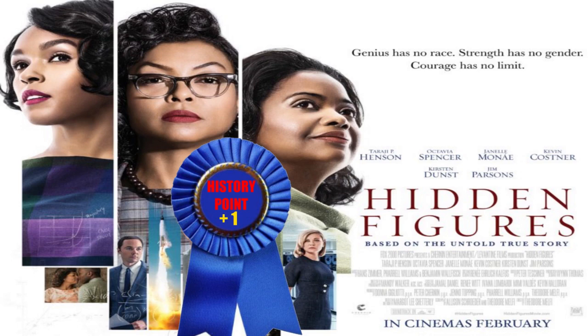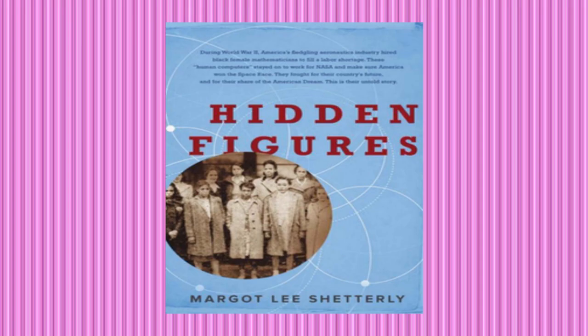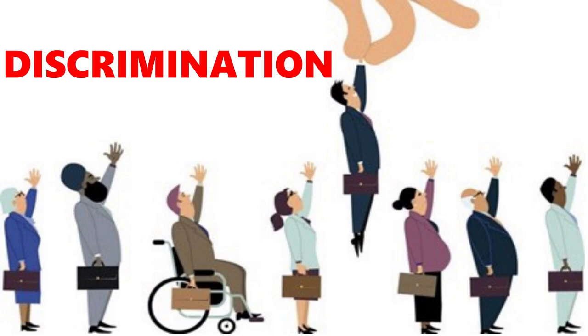However, while the movie receives historical accuracy points for its portrayal of Miss Vaughn, her supervisor Vivian Mitchell does not seem to be based on an actual historical figure. Unlike the film, the book very seldom highlights individual acts of racism, preferring to focus on the much broader problem of segregation and discrimination that existed during the women's time at Langley.